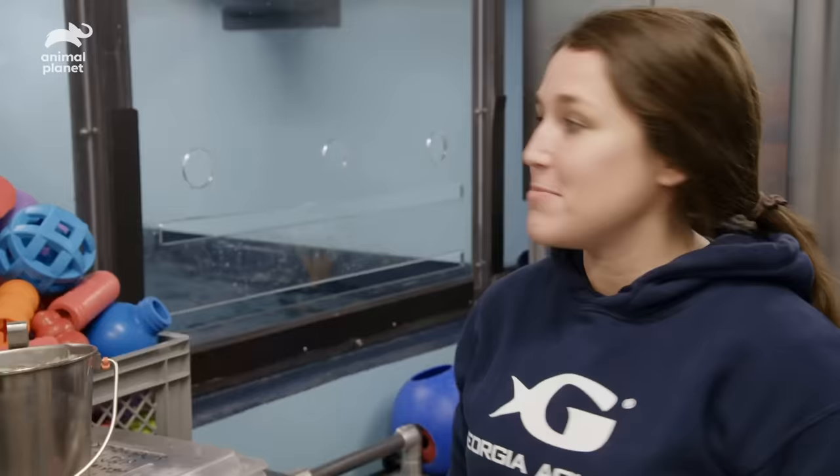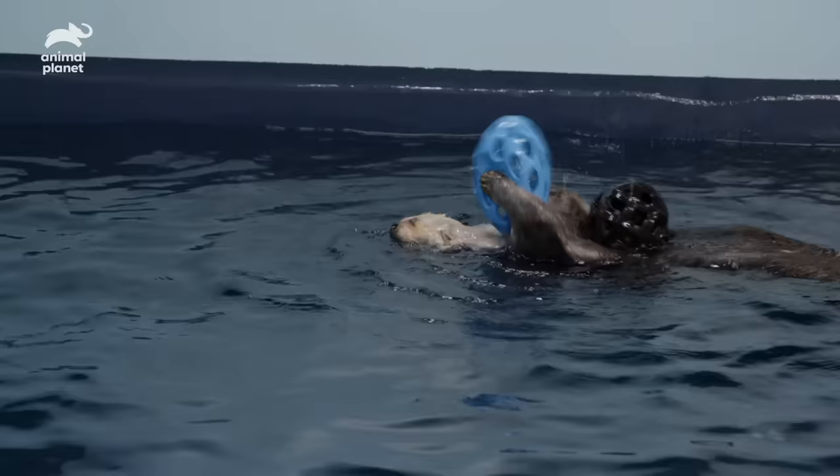She did a fantastic job, so I'm going to give her some enrichment. Enrichment is anything that we can add to their environment to stimulate them. So all of this right here. And we'll go ahead and work with Brighton.